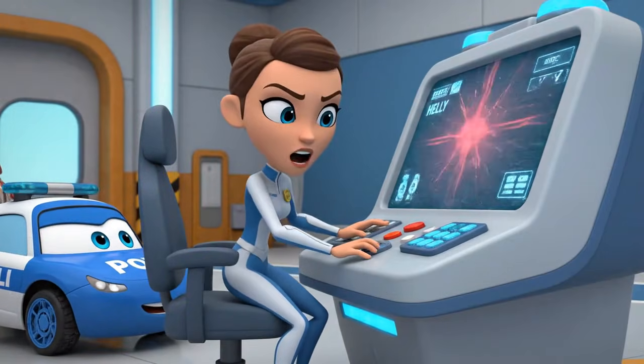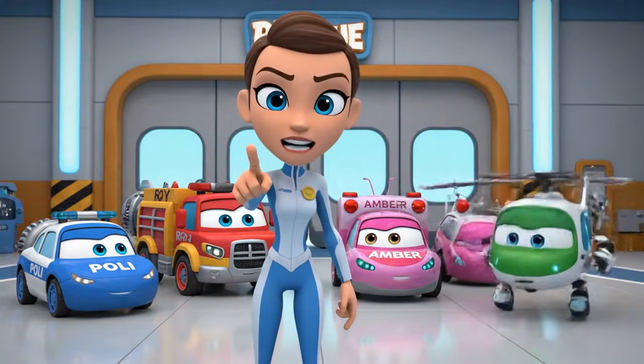Robocar Polly Rescue Team, help! It's an emergency at the construction site — Mickey is stuck! Oh no! We're on our way, Bruner! Rescue Team, let's roll to the rescue!